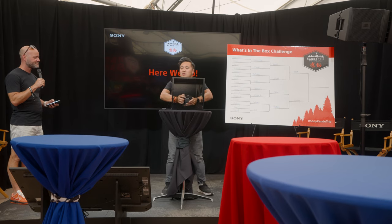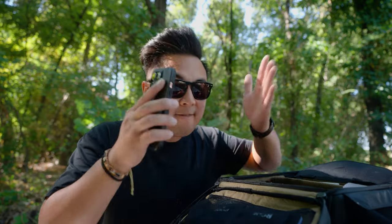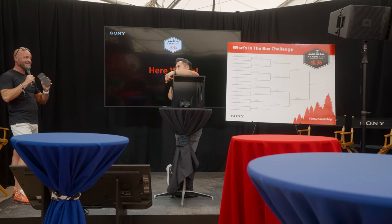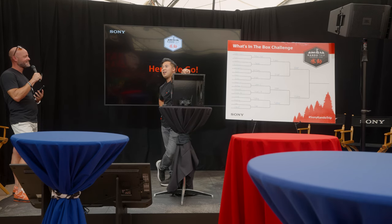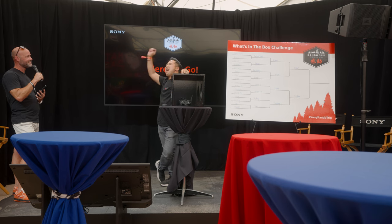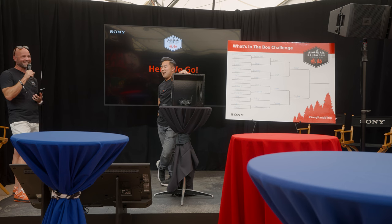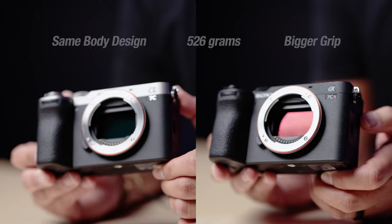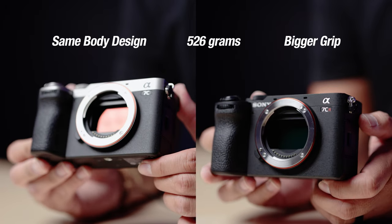I got to the final round where the product was actually the A7C II, and it was a 50-50 chance for me to get it right. If you guess right, you win. I guessed the Sony A7C Mark II — correct! Both cameras have the same exact camera body design.